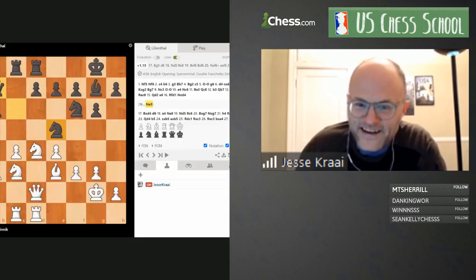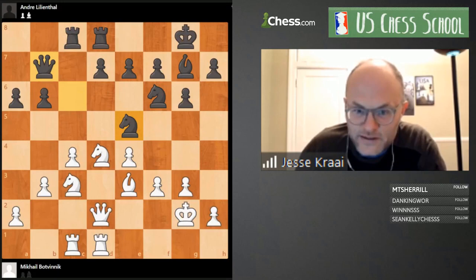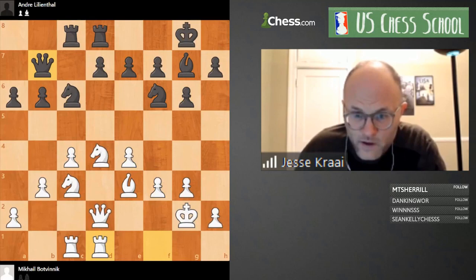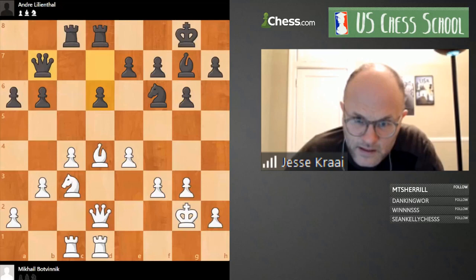Let's turn on the computer. It says white is clearly better — I'm wrong again! It wants Bg5, presumably to make e6 more difficult. The computer loves space and bishops even more, and it's true white has space here. So let me share what happened: Nd4, d6, a4, Nb8, Nb5, snip snip, and then a nice little move h4.